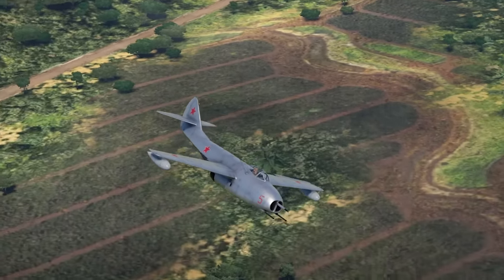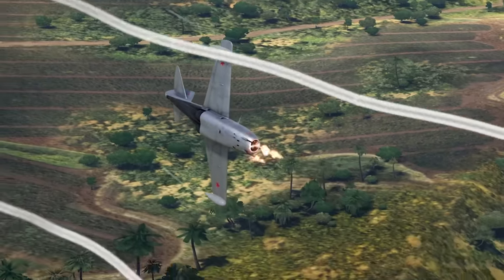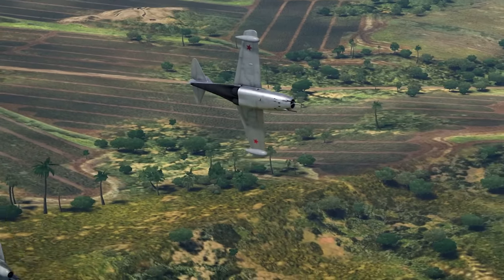The late-model MiG-9 flies for the Soviet Union and for China in War Thunder. Let's check it out.